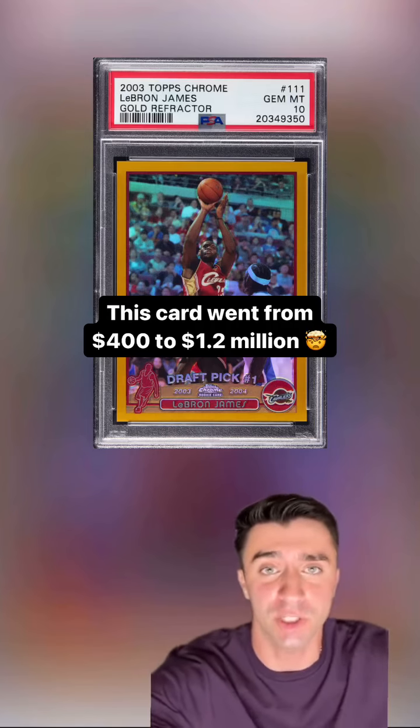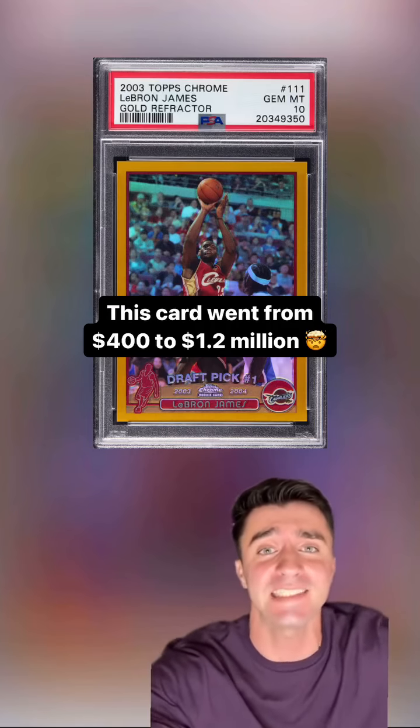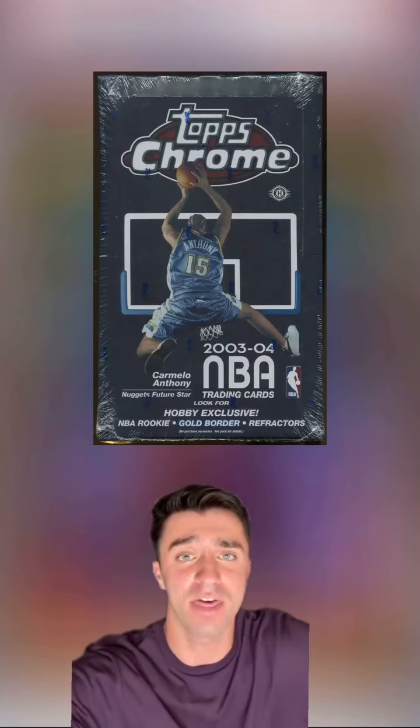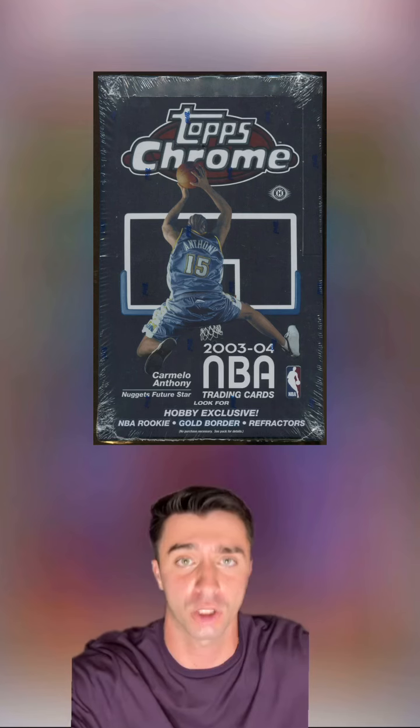A million dollar LeBron James rookie card just surfaced after not being seen for years. In 2003 Topps Chrome Basketball, there were only four parallels for LeBron's rookie.